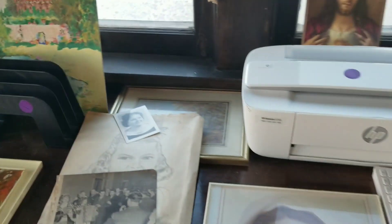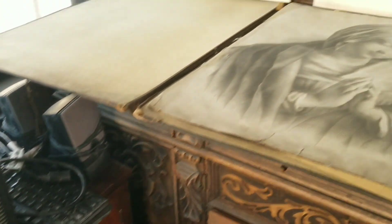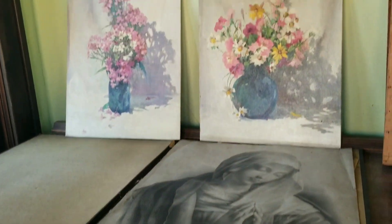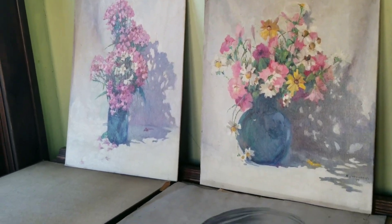It looked like someone in the house was an artist. There was a variety of oil paintings and some really beautiful pieces, some framed and some not.